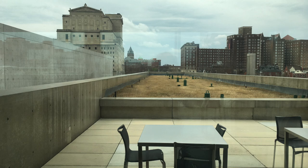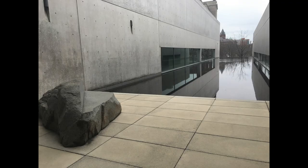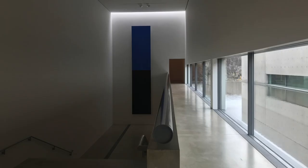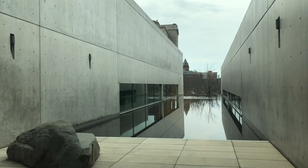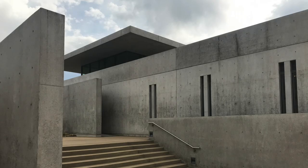The serene design provides a place to contemplate art and nature. Organized by two long concrete volumes with a reflecting pool between them, visitors are drawn through one space and into another. A floating concrete plane above the upper level shades the space and helps to identify the building from a distance.